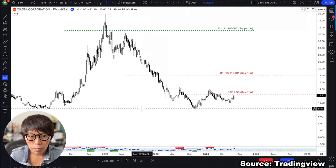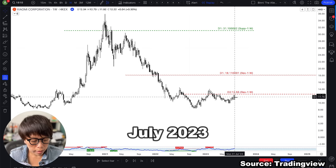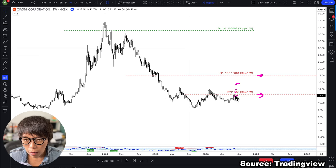Using the replay function, these are the two price levels as of around July 2023. TECH has already calculated them: one at $18.11 and the other at $12.55. If price trades above the first level and subsequently above the second level, the stock has already reversed upwards.